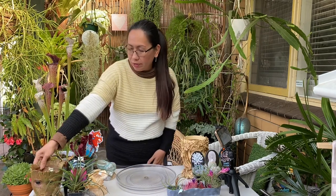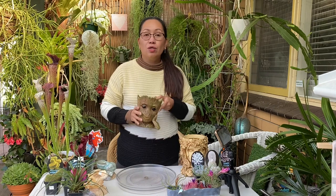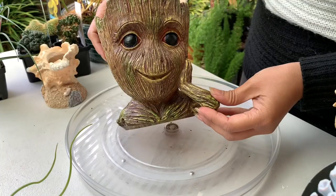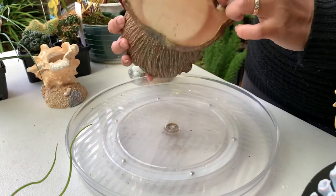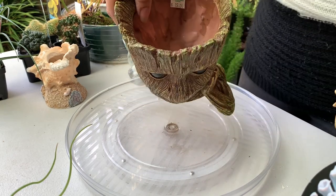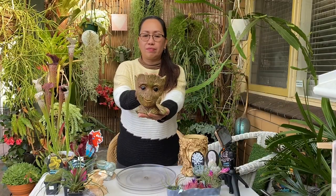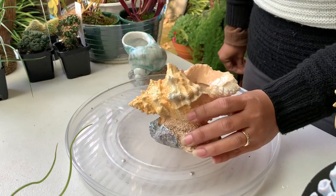Next one we have Grooty — I think that's the name. Grooty cost me $15, it's a decent size and it's beautiful. Say hello to everyone, Grooty! There's a hole on top and drainage at the bottom. Then I have these little shell decorative ones — this set cost me $10.